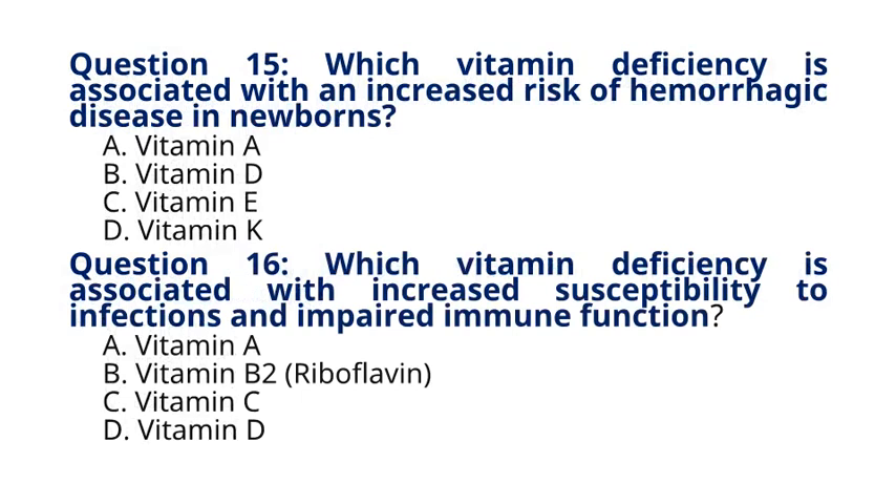Question 15. Which vitamin deficiency is associated with an increased risk of hemorrhagic disease in newborns? A. Vitamin A, B. Vitamin D, C. Vitamin E, D. Vitamin K. The correct answer to question 15 is option D. Vitamin K. Explanation: Hemorrhagic disease of the newborn is caused by a deficiency of vitamin K, leading to abnormal bleeding in infants.